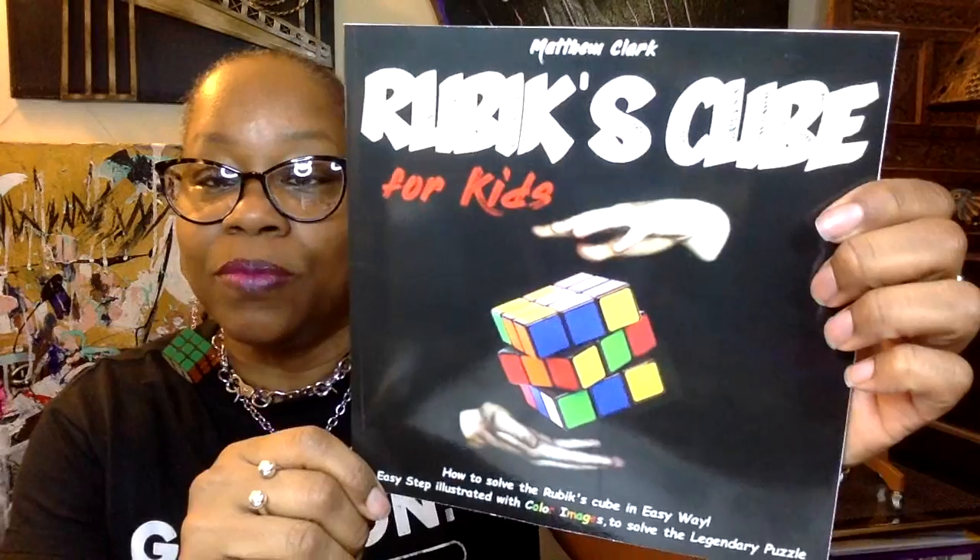Let's jump right into 'Rubik's Cube for Kids: How to Solve It.' It says: 'Challenge your children's logic skills and boost their IQ with the Rubik's cube — raising the brain IQ.' This looks like there are about 10 chapters. Let's jump right in: seven steps to the legendary puzzle.